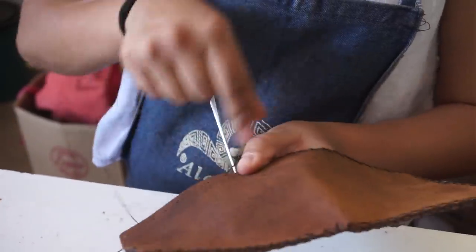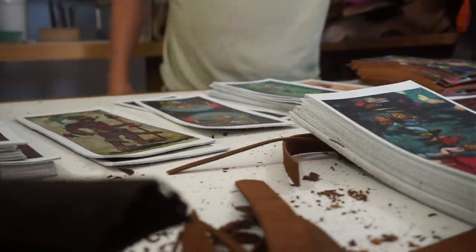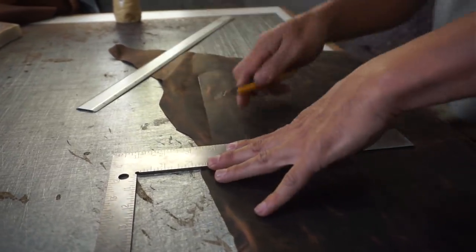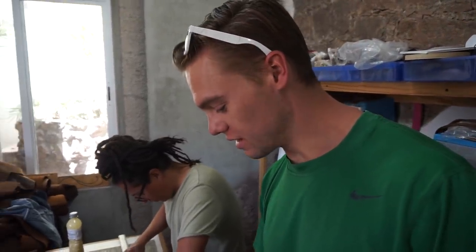So we came back to Guanajuato with one goal in mind: to find these incredible handmade leather wallets. And you're about to see what we found. We're with our amigo Alejandro — we just met 15 minutes ago. Next thing we know, we're at his mountainside workshop. He's going to show us exactly how he cuts a piece of leather to make a wallet.